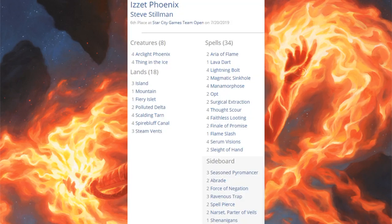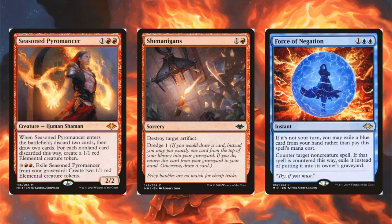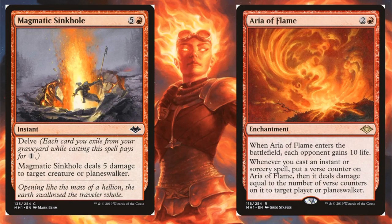Sixth place is Izzet Phoenix, a deck that continues to be very strong in Modern. Modern Horizons took a great deck and made it better. The core: four Arclight Phoenix, four Thing in the Ice, four Lightning Bolt, two Manamorphose, two Opt, and lots of cheap spells. Modern Horizons cards in the main: Lava Dart, Magmatic Sinkhole, Aria of Flame, and Fiery Islet. The sideboard brought Seasoned Pyromancer, Shenanigans, and Force of Negation. Some copies also run Magmatic Sinkhole and Aria of Flame in the sideboard.